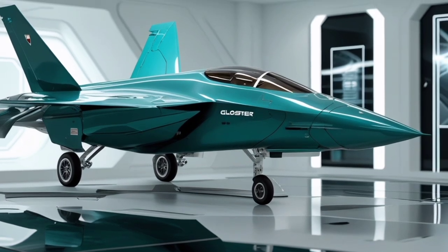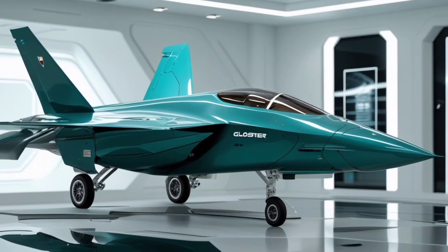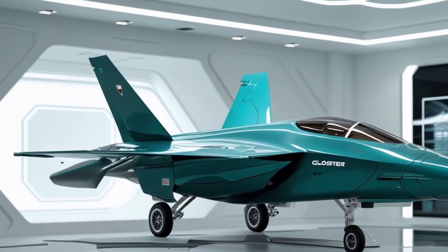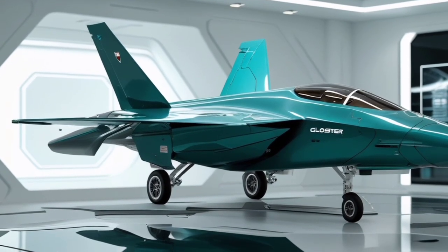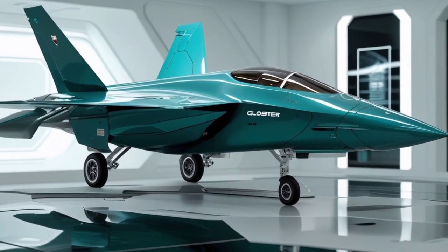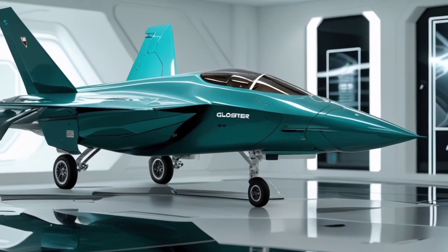However, as technology advanced, the Meteor was quickly outpaced by more modern jets. In our 2025 reimagination, the Meteor would undergo a complete transformation, equipped with cutting-edge technology and designed to perform at the highest levels of modern air combat.